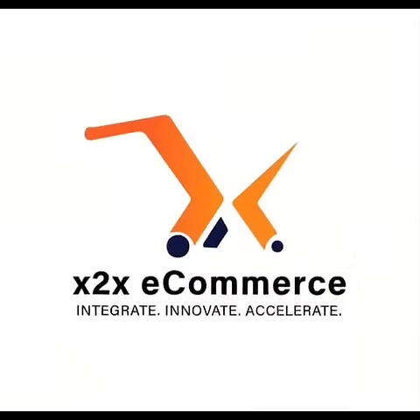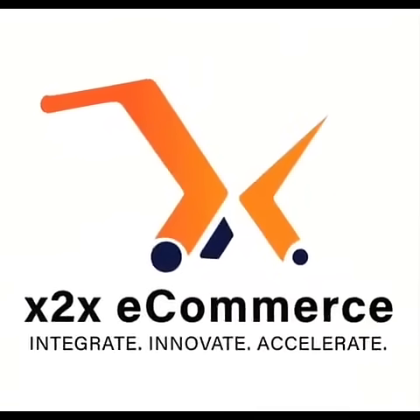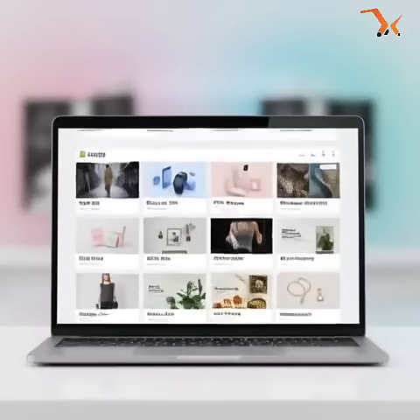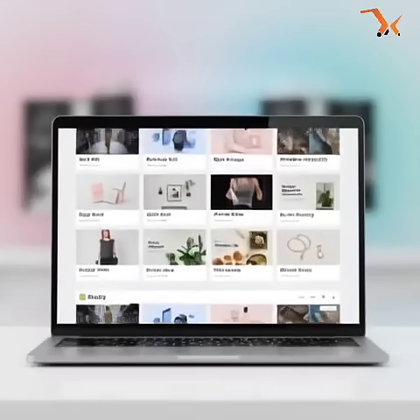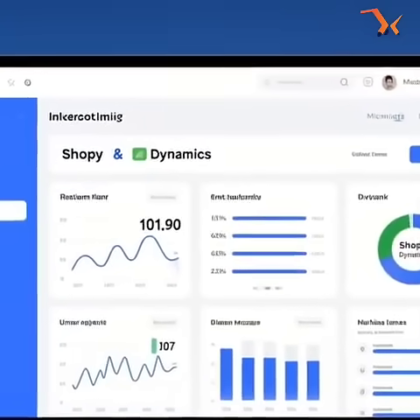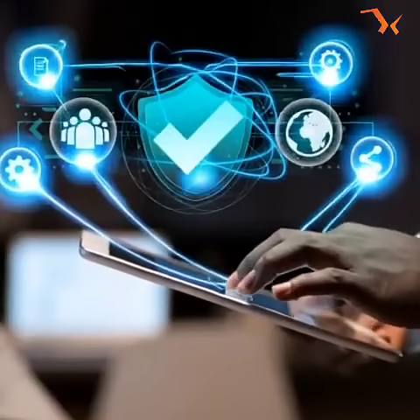It's time to change that. X2X Ecommerce, a Microsoft and Shopify partner. We build your Shopify store using more than 100 premium themes — modern, fast, and designed to convert. Then we connect it directly to Microsoft's built-in Shopify and Business Central connector. Secure, native, lightning fast.